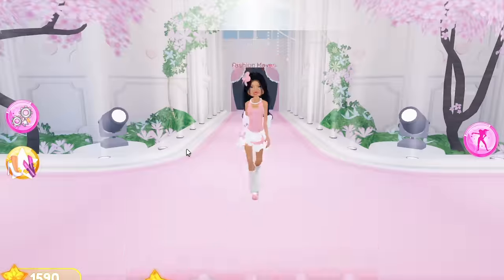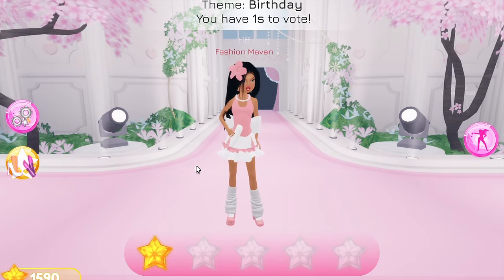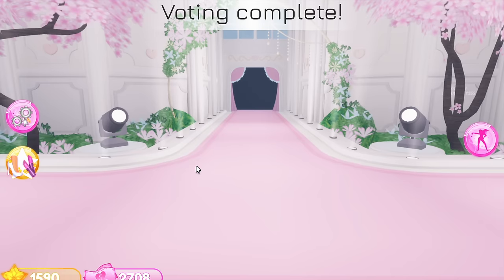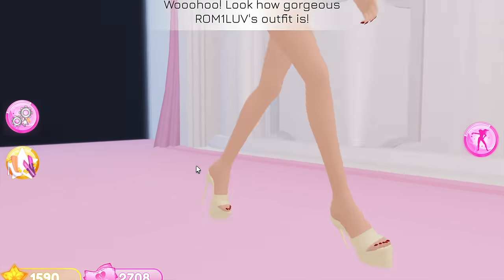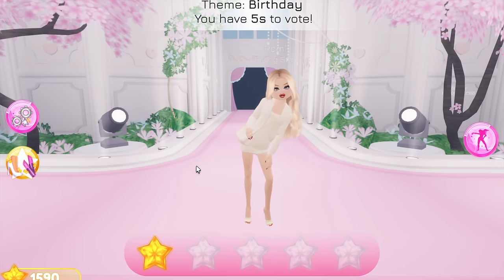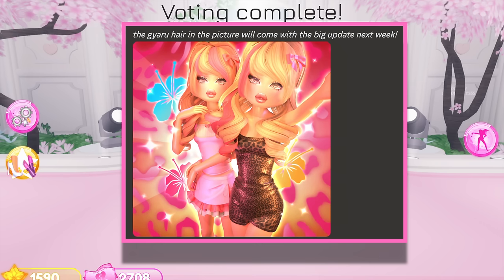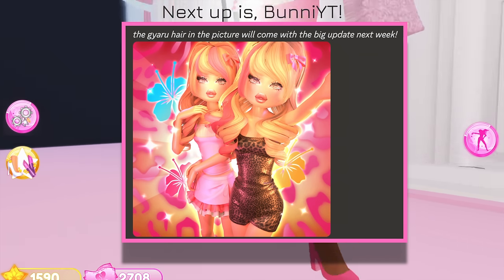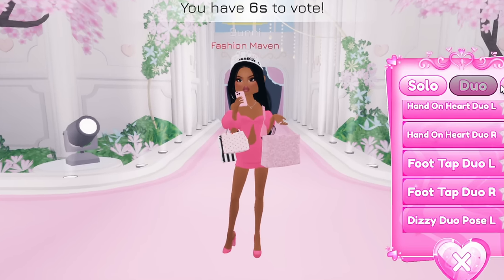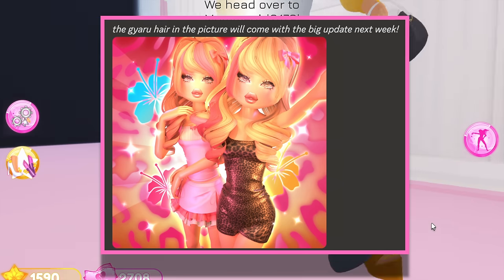I am so excited for this brand new update for Dress to Impress. I feel like Lana is finally getting what she deserves. We also have some confirmed gyaru hair in the update - I'm so sorry, I don't know how to say it. This photo was released with the tiny update today, and that hair is going to come with that bow. It is so cute!